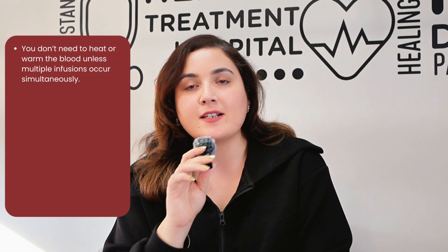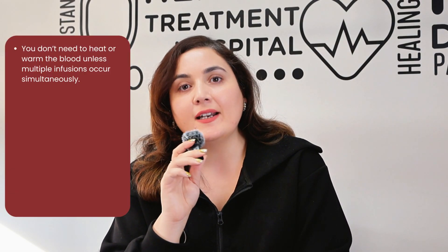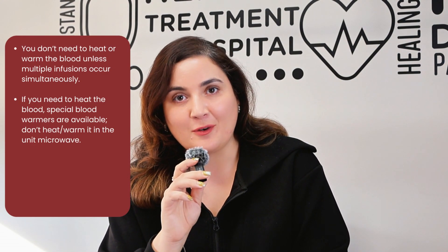As far as heating or warming of the blood is concerned, we never need to do that unless there are multiple transfusions happening all at the same time. But in case you need to warm it up, there are special blood warmers available. Do not warm it in your unit microwave.